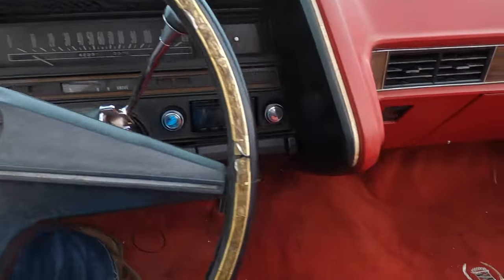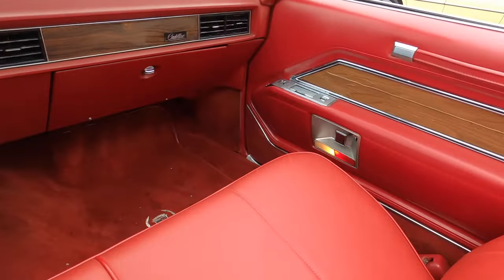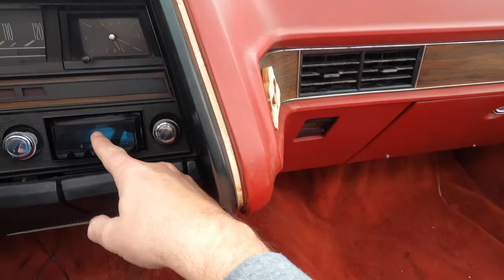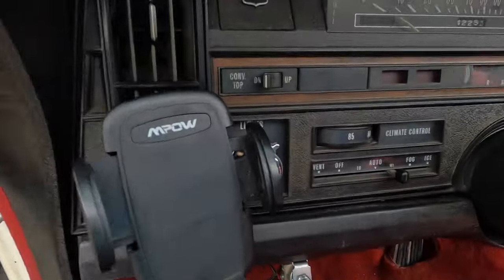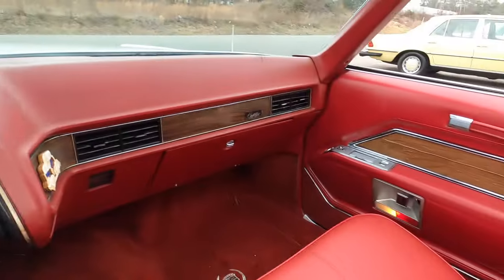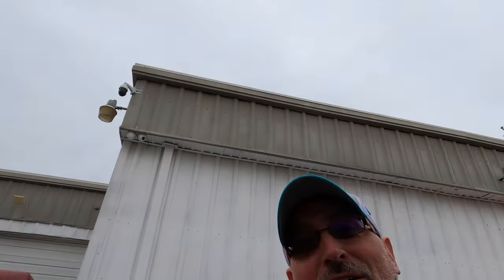If I hop in, this massive thing here prevents the passenger from doing anything. They can't read the clock, they can't see what the stereo is set to, and they can't change the temperature on the climate control. Only the driver can. So if your passenger is cold, sorry — you're going to have to ask for permission, because I'm going to be the one who changes the temperature.